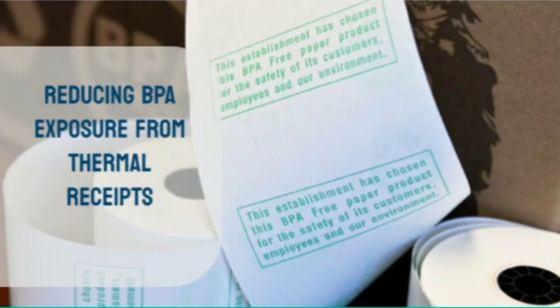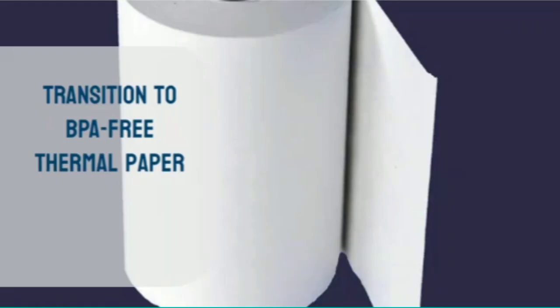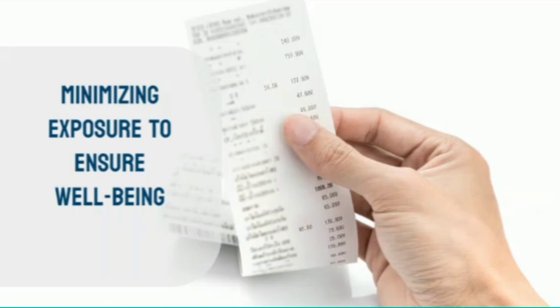To reduce the risk of BPA exposure from thermal receipts, it is essential to handle these documents with care, minimizing prolonged contact and avoiding crumpling or folding them, as this can increase the release of BPA particles. It is also advisable to avoid using hand lotion immediately before handling receipts. Furthermore, some retailers and manufacturers have begun to transition to BPA-free thermal paper, offering consumers a safer alternative. By understanding the risks and taking appropriate steps to minimize exposure, we can ensure that the convenience of these paper records does not come at the cost of our well-being.